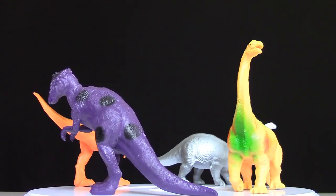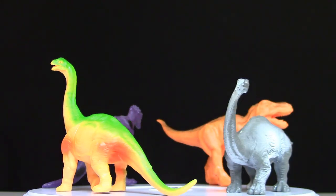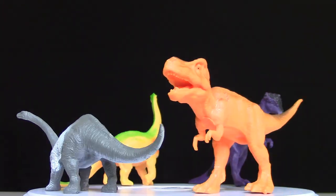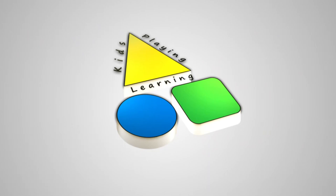Pachycephalosaurus! Diplodocus! Apatosaurus! Tyrannosaurus Rex! We are Kids Playing Learning!